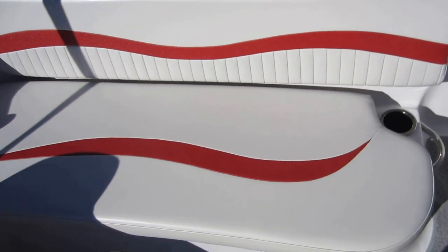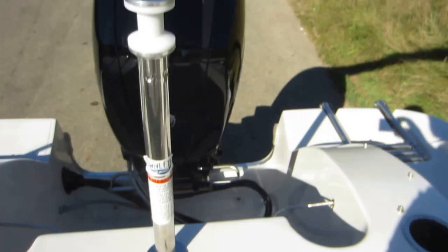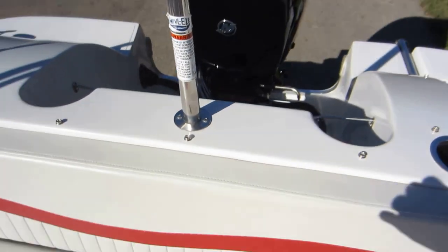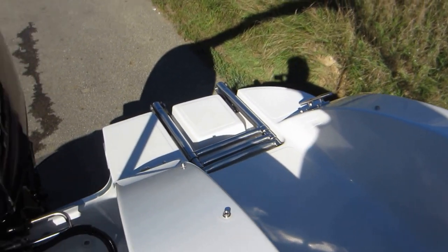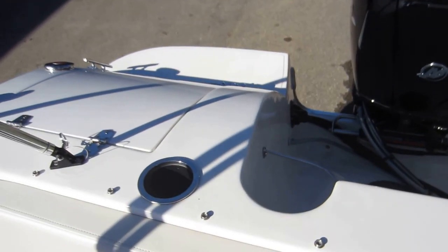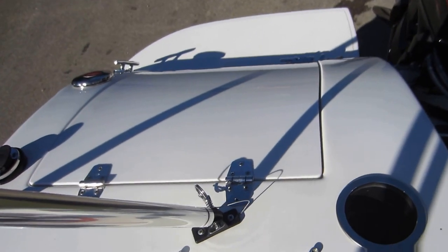Stern bench seat with under storage. Ski pylon. Transom boarding ladder — a three-step telescoping boarding ladder. It has a bumper storage compartment.